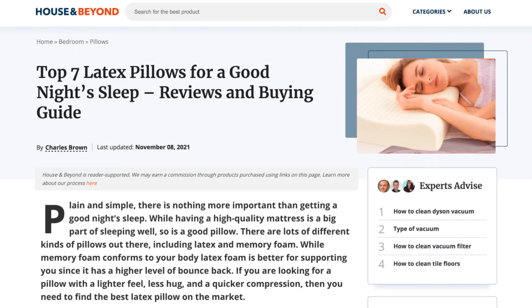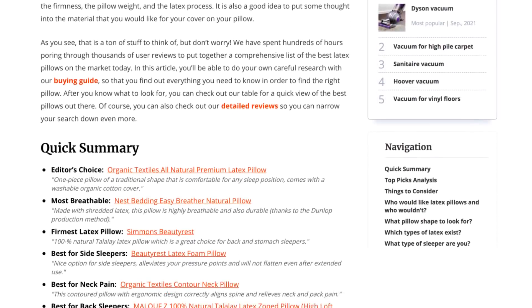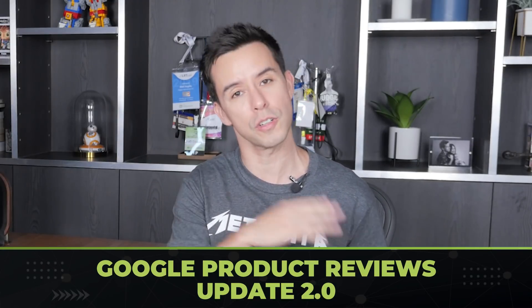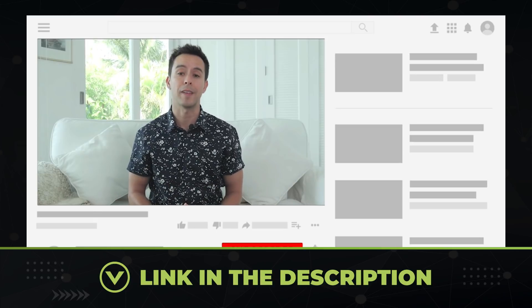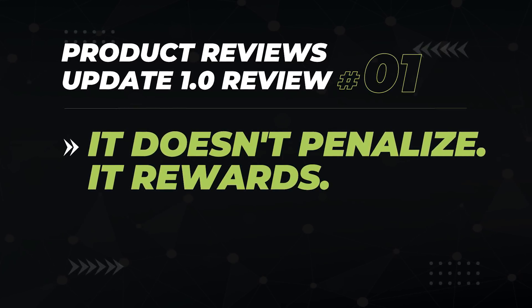Websites that review products and give buyer recommendations should pay extremely close attention to these updates. Google is literally giving out a playbook on what they'd want to see in their perfect version of a product review. This incremental update is a 2.0 addition to the original product reviews update. Importantly, this update doesn't penalize sites with bad product reviews — it rewards sites that do it well. So if you lost rankings, it's because other sites were rewarded past you.